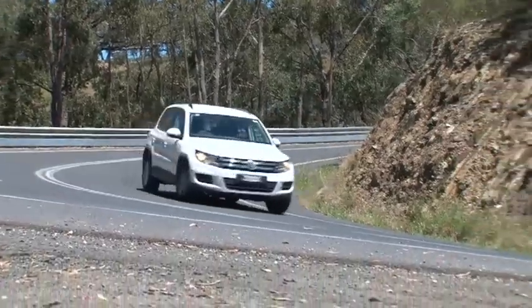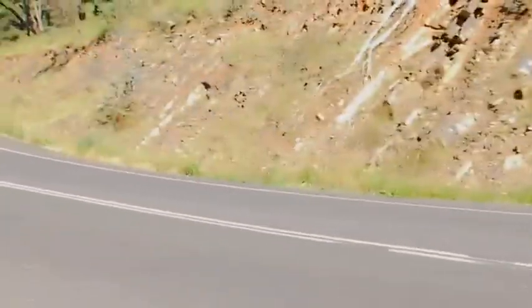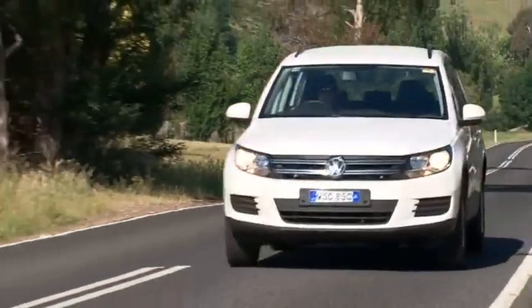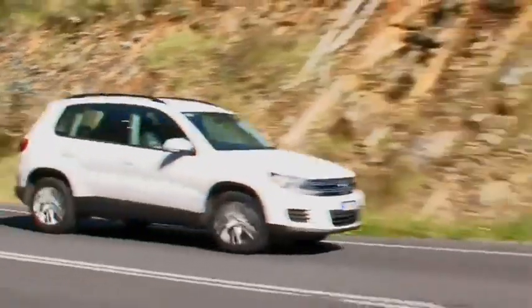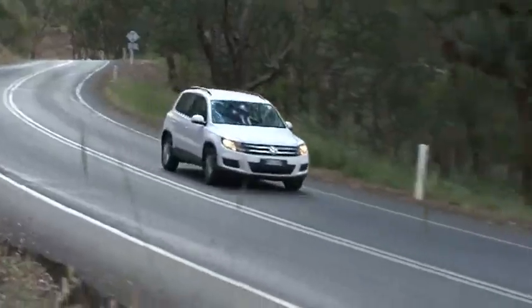Volkswagen's Tiguan stands out in this category for its road manners, cabin quality and overall refinement. Its turbocharged engine provides ample grunt, although it is better matched to an automatic transmission. The two-wheel drive version comes in sharply priced at less than $30,000.